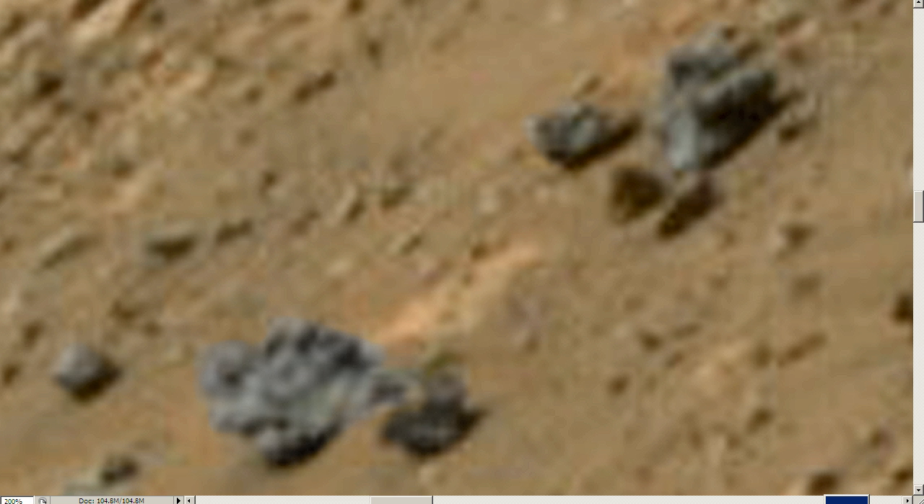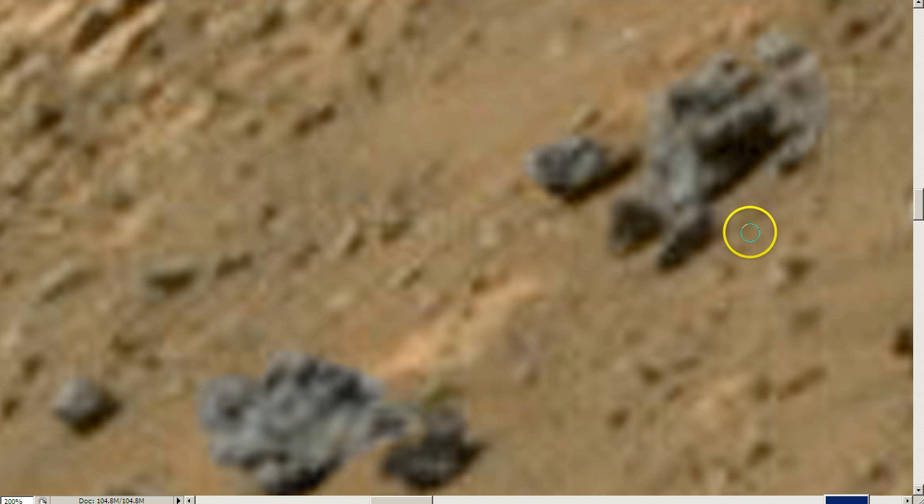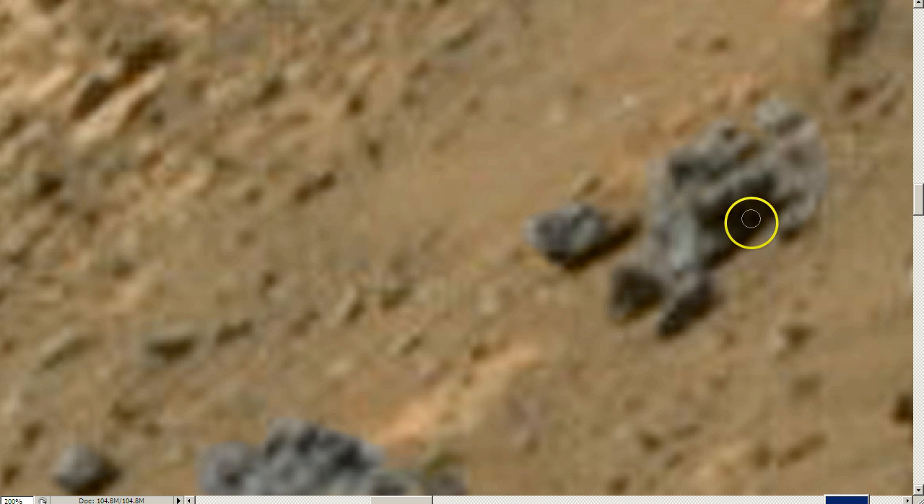I believe not everybody has the best computer screen or the best eyesight. I believe that this makes it pop just a little easier. Like my mother — her eyesight is not the best. And when I show her this stuff and I desaturate it, it makes it a lot easier for her to see. But you can just see that this stuff is just very, very strange.